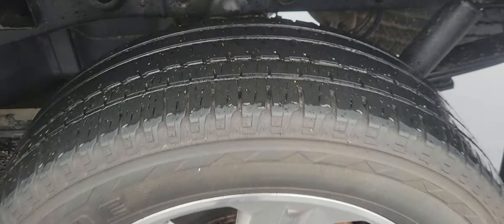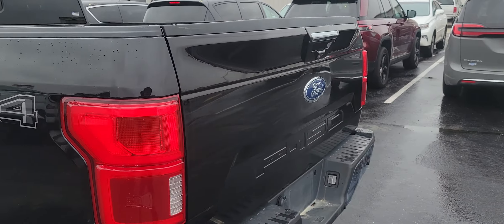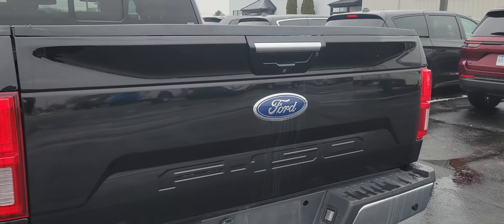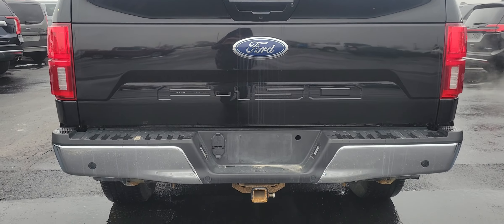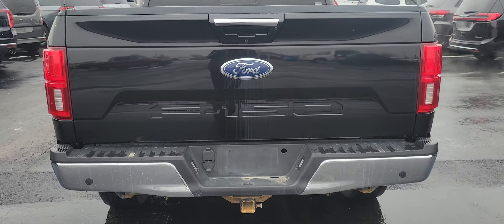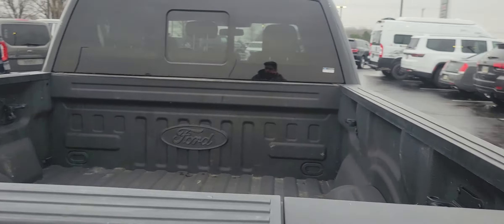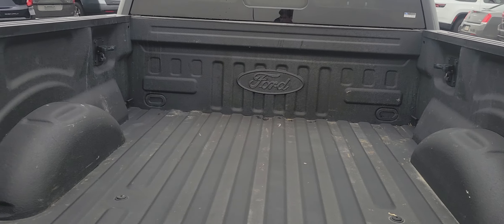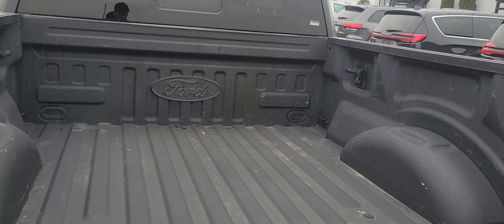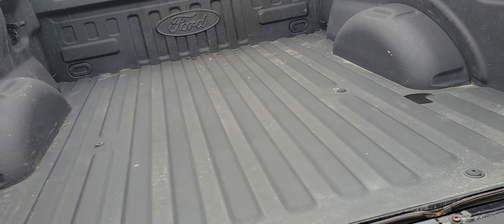Good tread on these tires, no corrosion on those wheels or brakes. Coming around the back — got a little bit of rust on that tow hitch, just a little surface rust. Bed looks good, and there's a nice spray-in bed liner here, as well as your step.